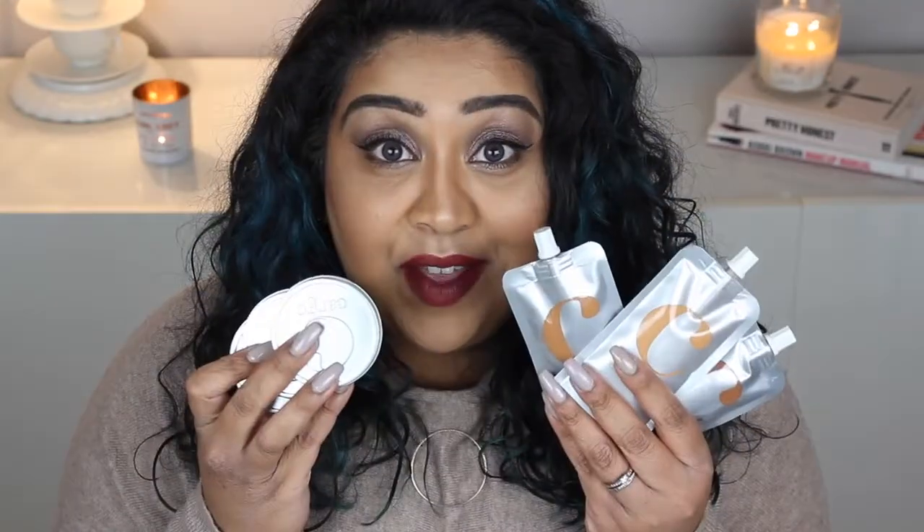Hi everyone, welcome back to my channel. Today I thought I'd review a brand that I'm really not familiar with, but I was kindly sent quite a few samples of some Kage Cosmetics. I'm not sure if these are new launches or if they've been around for a while, but I've been testing them out for a couple of weeks now and I'm quite impressed with the bits that I've tried.